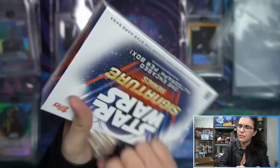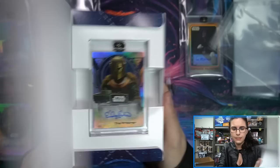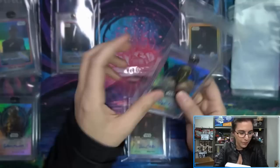Box nine: Emily Swallow as the Armorer — that's a neat one. Looks like just the base, but I really love this base design. I like the different ones in the background. Base Emily Swallow as the Armorer. It was so cool that Boss Man had that cameo for our anniversary from Emily — that was super neat.